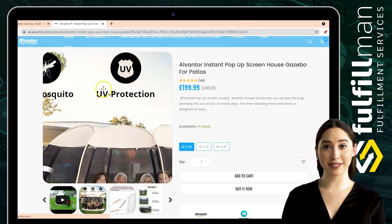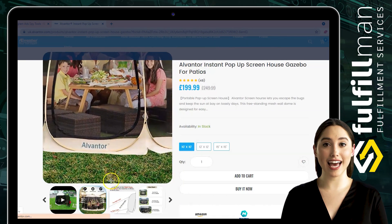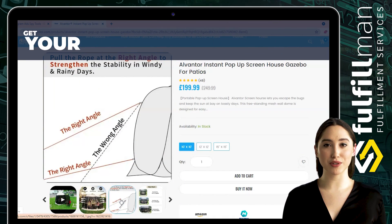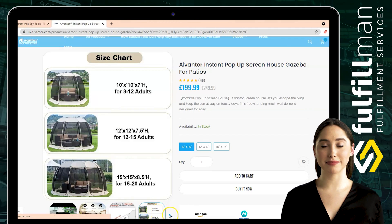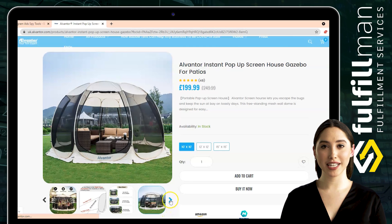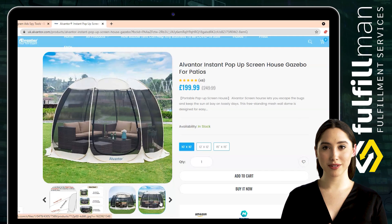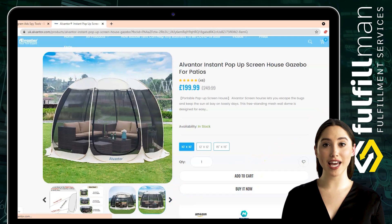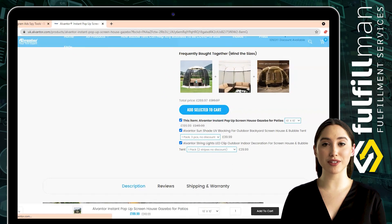Mesh tent wall panels apply 360-degree ventilation for better dissipation of body heat and provide excellent views of the outdoors. It pops up in a second with no tools needed — creative fiberglass ribs open automatically using an innovative special folding method that folds the whole screened canopy tent into a compact carry bag with only 1 meter in diameter.